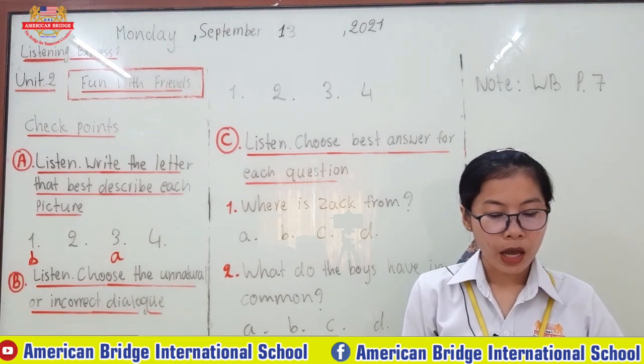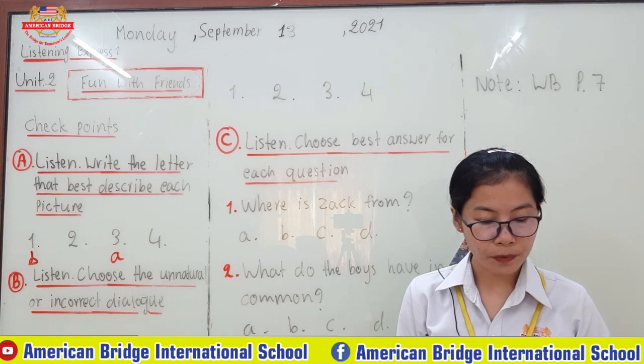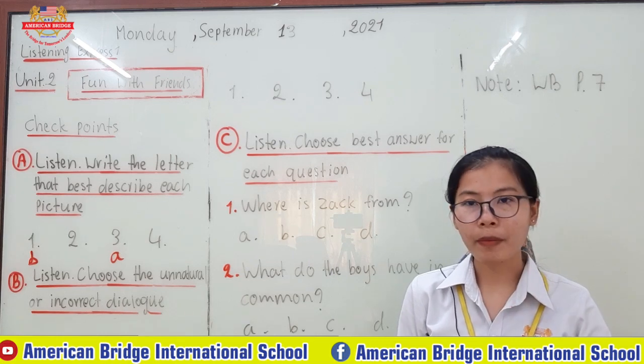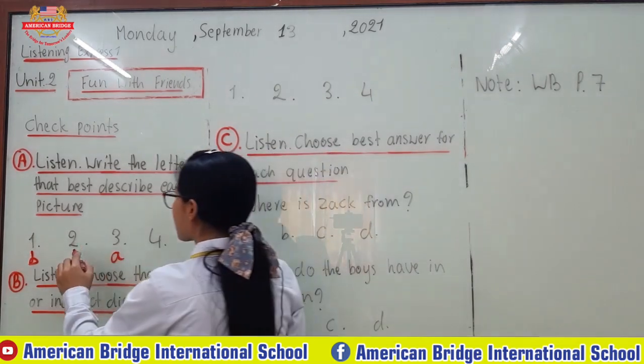Now let's go to letter C: The man is watching TV very late at night. He is falling asleep. So the picture of the man watching TV and falling asleep is number two. Number two is for letter C.